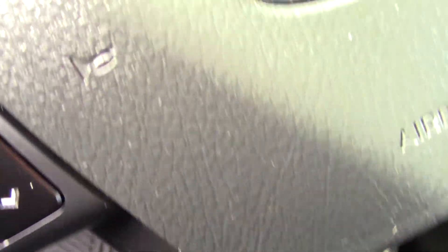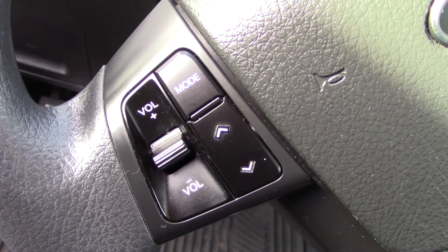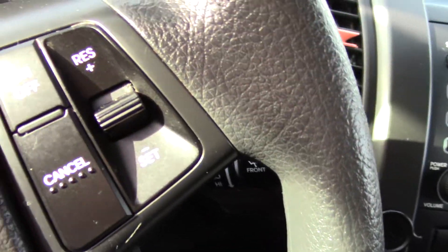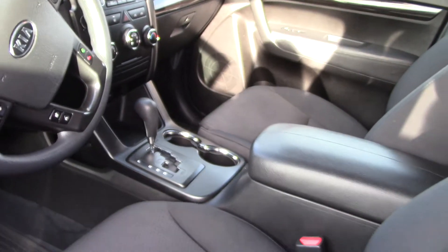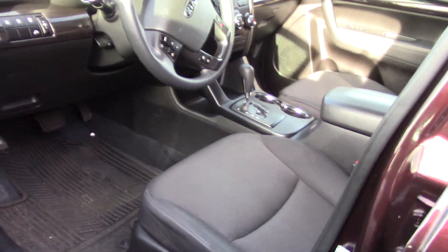Now, the safety features are the ones that aren't as readily available to see, and the ones you generally don't want to think about, but it has lots of them. Child safety door locks and seat anchors with the latch system. Plenty of airbags — side curtain airbag rollover sensors and airbags to go with it, of course. It has an award for being a top safety pick by the Insurance Institute for Highway Safety.